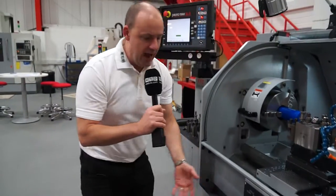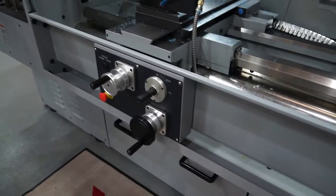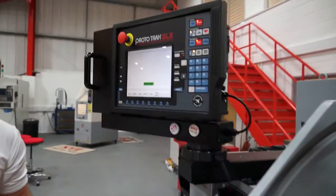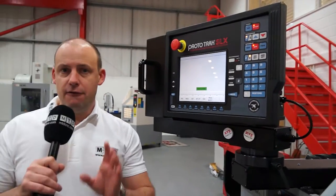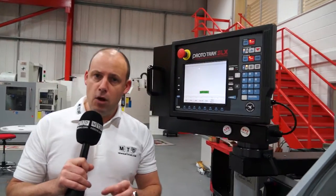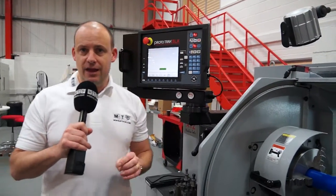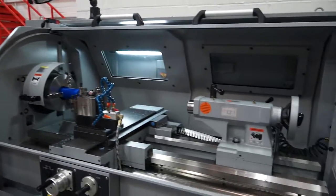Obviously with this machine you've got handles so you can machine manually, or by using the very popular Prototrak SLX CNC control you have with the SLX 425 complete flexibility. It's a very popular machine and at the moment they do have these machines in stock, so you can see more about the SLX 425 by visiting xyzmachinetools.com or visit www.mtdcnc.com.